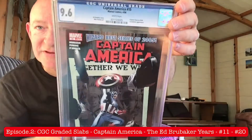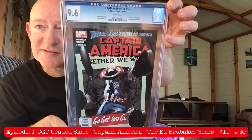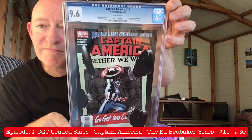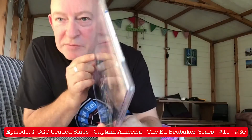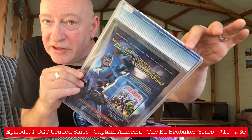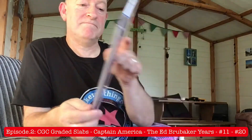And this is issue number 15. Please note — Wizard Best Series of 2005. And again, a very respectable 9.6. Thank goodness CGC continued to improve their cases. Because as you can see, when they put the labels on the outside — little sticky labels — you can see what happens: the flipping things peel off. I love those cases.